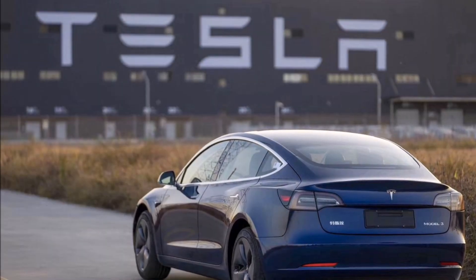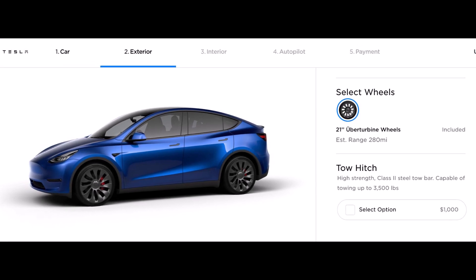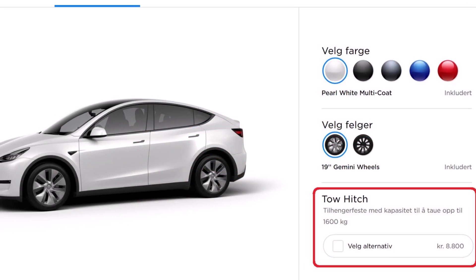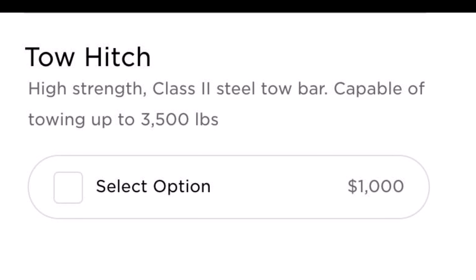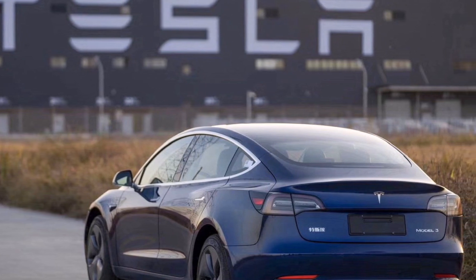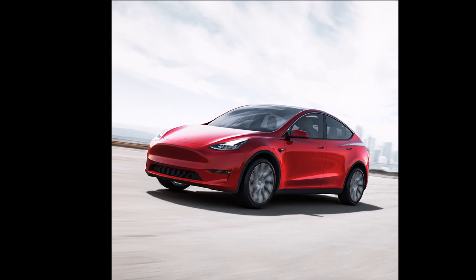Can someone explain this price difference? On Tesla's Facebook group, some people complained about the price of the tow hitch. One person says $1,000 is outrageous, and hopes it's more like a towing package with wiring and perhaps better cooling capacity. Another person suggests that the $1,000 may include a modified suspension. Yet another person says the price is not outrageous for Tesla — they are charging $300 for HomeLink, which comes standard on many cars.